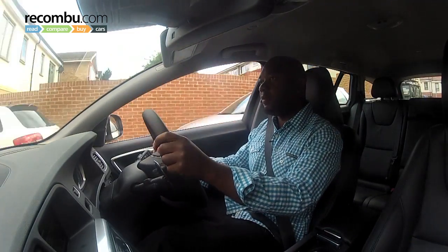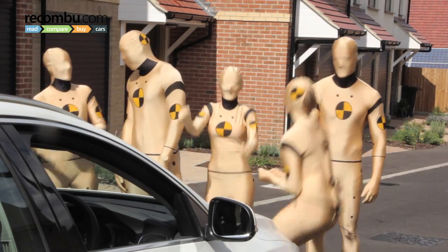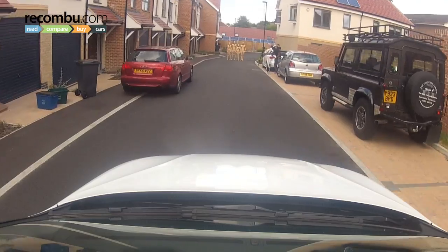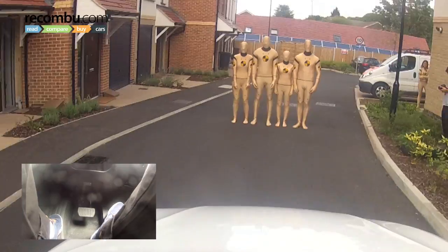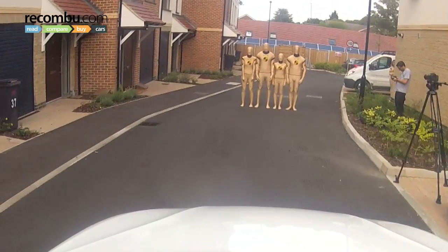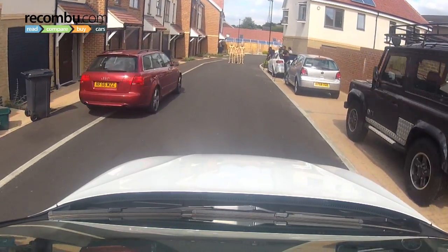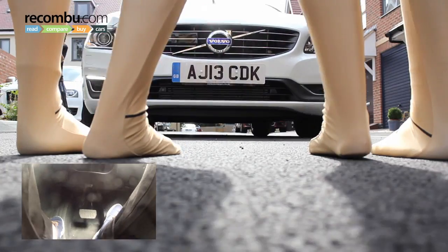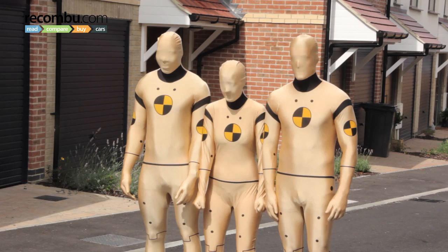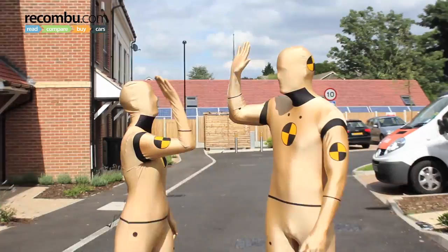The first run is at 10 miles per hour — the system stops in time, everybody lives, and the Volvo's bonnet is free from blood and guts. Time to crank it up to 15 miles per hour — four green dummies on the wall, and all of them live. One dummy is removed; three human beings now stand in front of a 1.5-ton Volvo moving at 16 miles an hour. That was close — properly close. Then down to two people at 18 miles an hour, and the V60's gadgets again prove up to the task — no one's ending up in hospital.